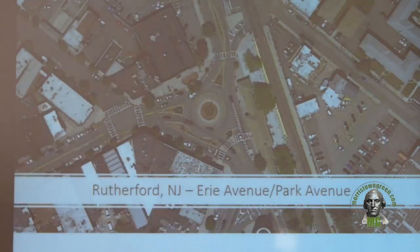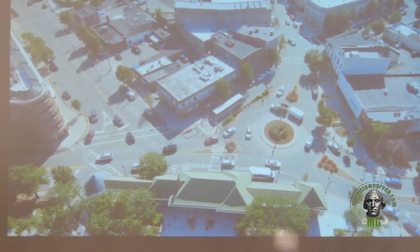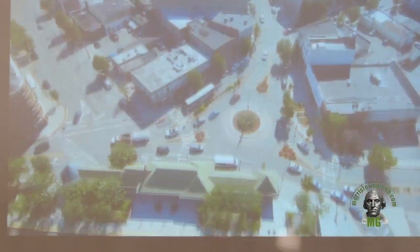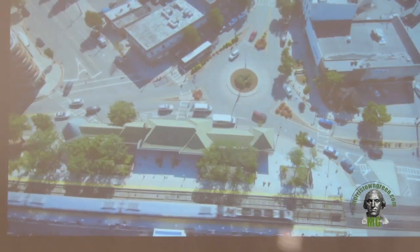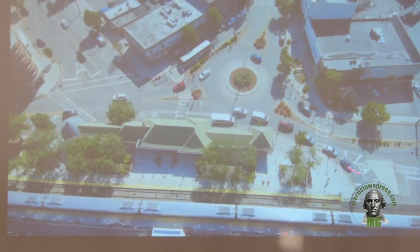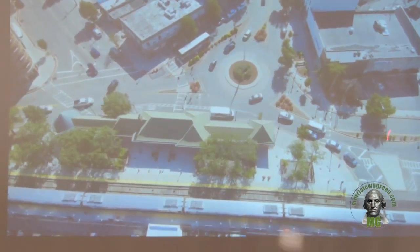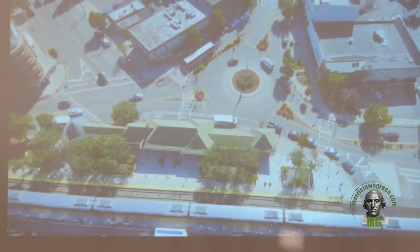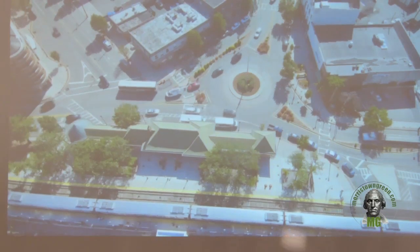We have drone video of the Rutherford train station to show how it works. This is at one-and-a-half speed — slightly faster than standard — but we wanted to show how the roundabout operates as it relates to both larger vehicles going through and pedestrians crossing. This is about 4:30 PM, so the train is letting out right now. You'll see cars stack up and still be able to flow through the traffic circle. The difference between this roundabout and the one we're proposing is volume — this is a single-lane roundabout, while we're proposing a multi-lane roundabout, which allows additional capacity.